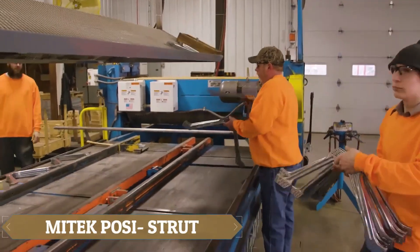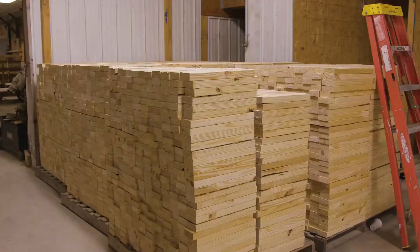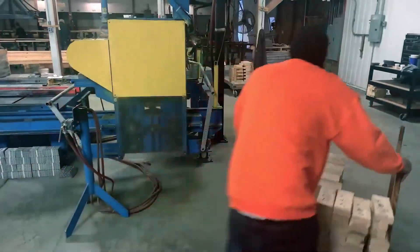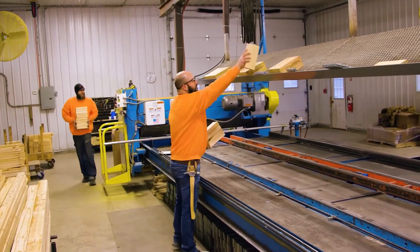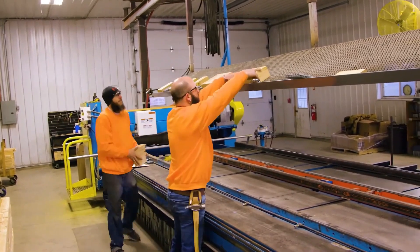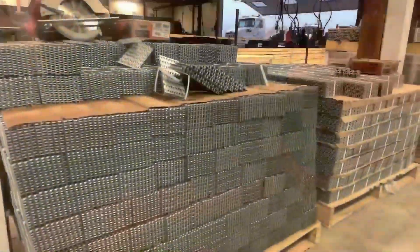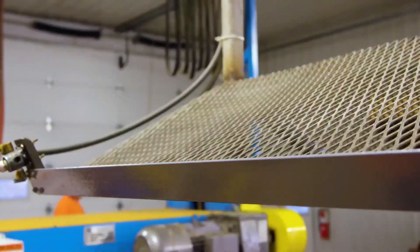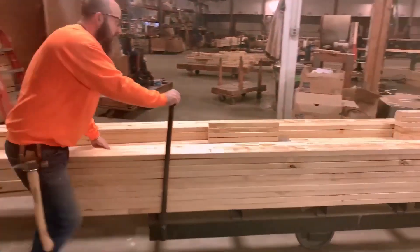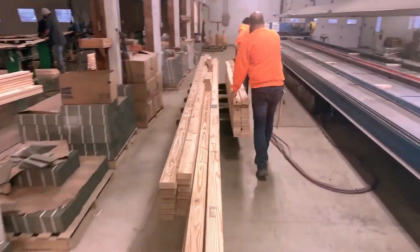Presenting the POS Strut System from Metech US, these floor trusses feature an open-web design combining both metal and wood, offering numerous advantages. Not only are they exceptionally flexible in terms of functionality, but they're also incredibly lightweight and easy to handle. This design simplifies electrical and plumbing installations by providing ample space for these utilities. The POS Strut will significantly streamline construction projects and reduce building waste, aligning with the current emphasis on sustainability in construction.